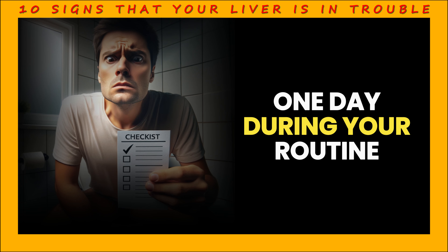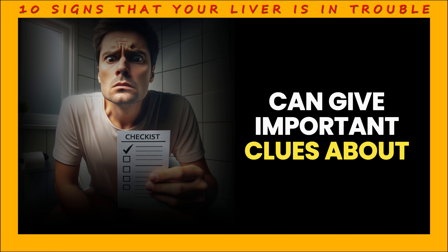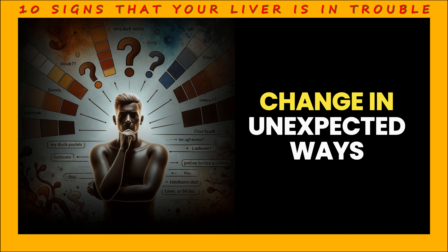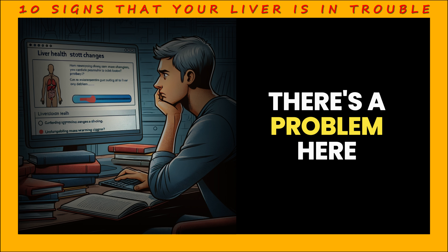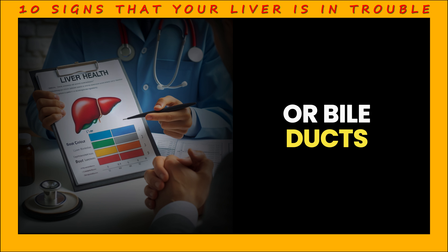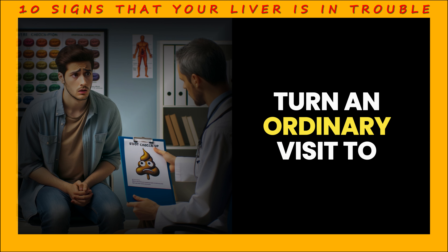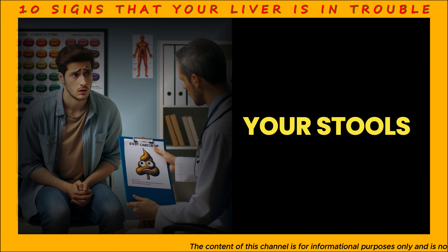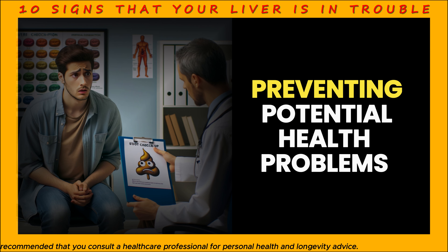Sign 8: Stool color change. The color of your stools can give important clues about the condition of your liver. Normally, stools are brown. But if something is wrong with your liver, the color of your stools can change in unexpected ways — they may suddenly become light or even clay-colored. On the other hand, if your stools are very dark in color, this can also indicate a problem with your liver or bile ducts. If you notice a persistent change in the color of your stools, it could be a good reason to have your liver health checked by a healthcare professional. Early detection can play a vital role in preventing potential health problems.